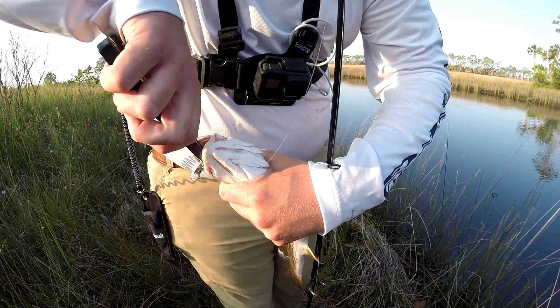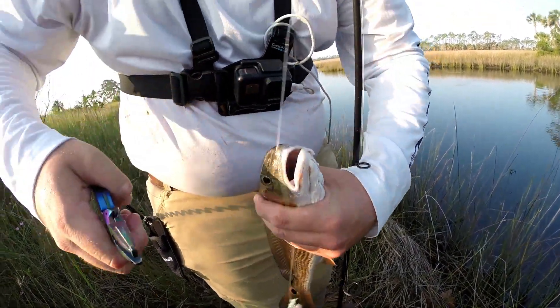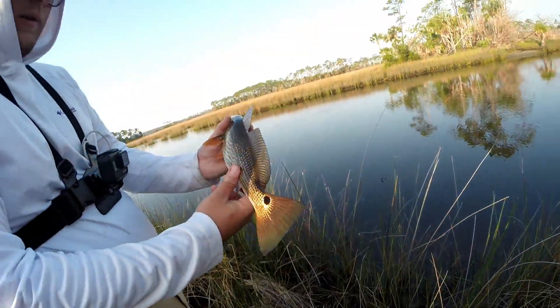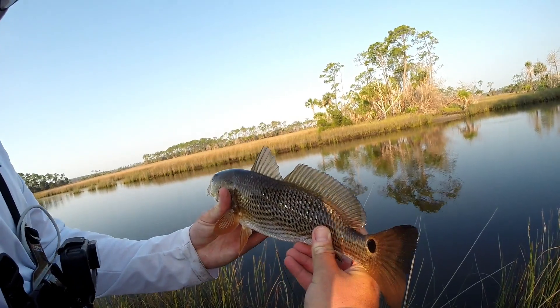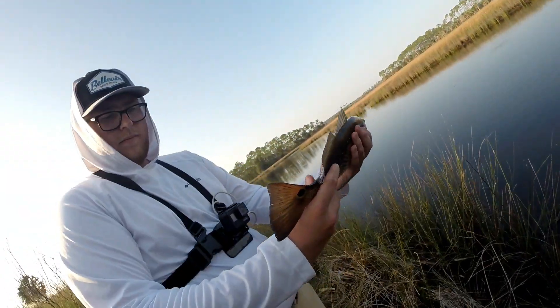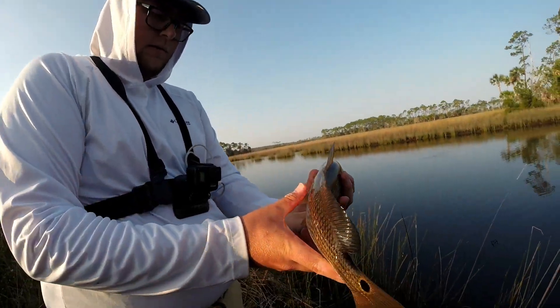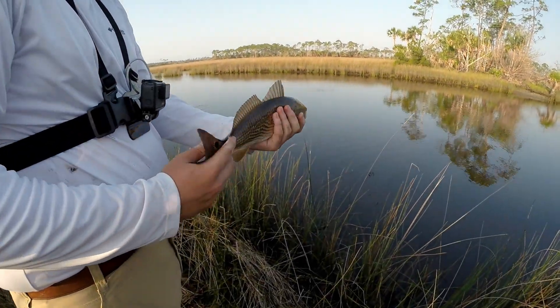You bent that thing too. There you go. Cute little guy. They're kind of darker over here. Backwater's where they're eating — so much stained water down here.